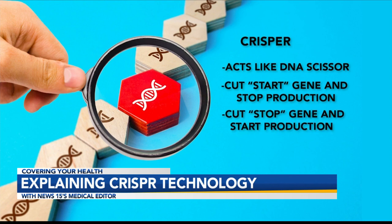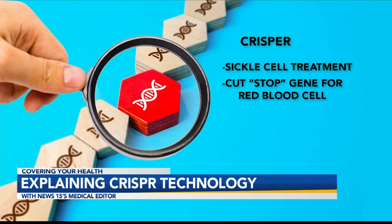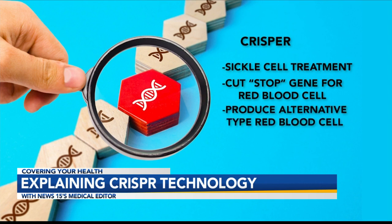We can also cut other genes and start production of an alternative protein. And that's basically what they're doing with sickle cell. They're able to cut the DNA for the red blood cell in such a way that it produces an alternative to the sickle cell material. Now this is a basic overview — the true science behind this is complicated, but fascinating and definitely a story for another day.